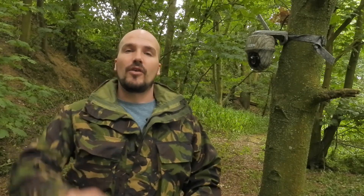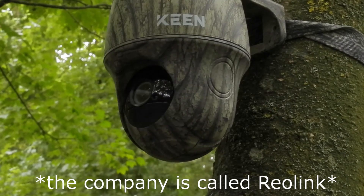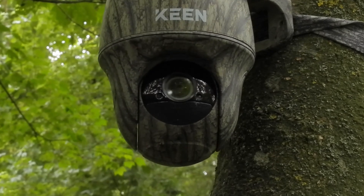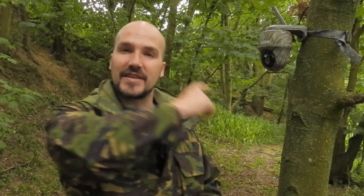However, recently I was contacted by a company called Keen about this camera trap — the Keen Ranger PT. When they told me some information about it, I got quite excited and decided I was going to go out of my comfort zone and make a video about this camera, as they sent me one for free.